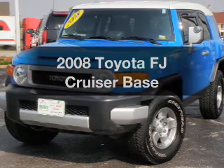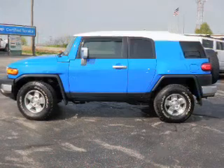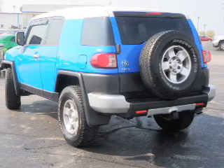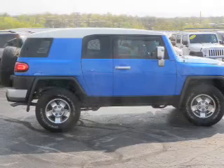Get noticed in this 2008 Toyota FJ Cruiser. If you're looking for an automobile with great attributes, look no further. With a solid 6-cylinder engine, the powertrain includes 4-wheel drive. Driven by a 5-speed automatic transmission, premium wheels lend a distinctive appearance.